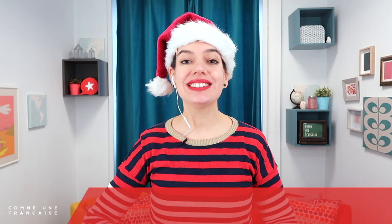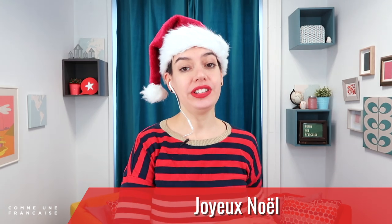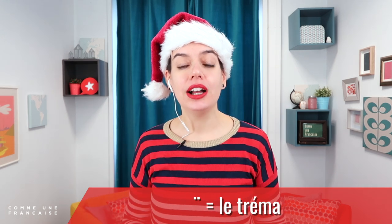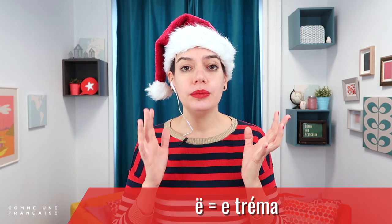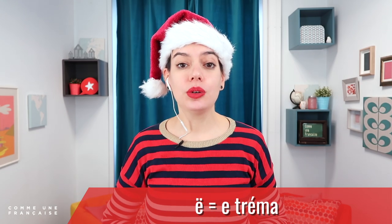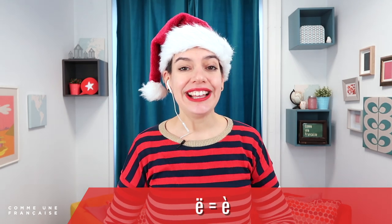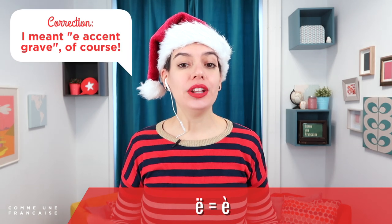Merry Christmas is Joyeux Noël. What can you see there? On the E, we have two little dots — that's le tréma. The two little dots are le tréma. E avec le tréma is called le E tréma. Le E tréma, and you say it like E accent aigu. Joyeux Noël. Now let's take some time to pronounce it well for beginners.